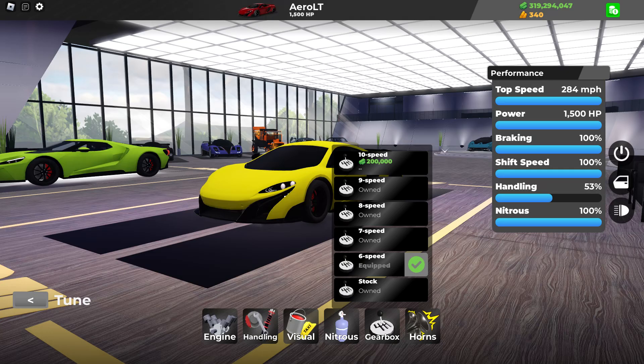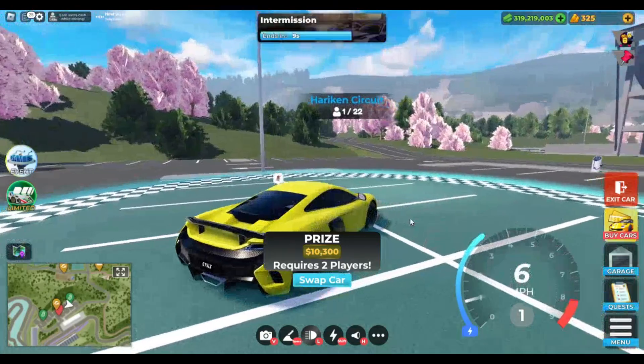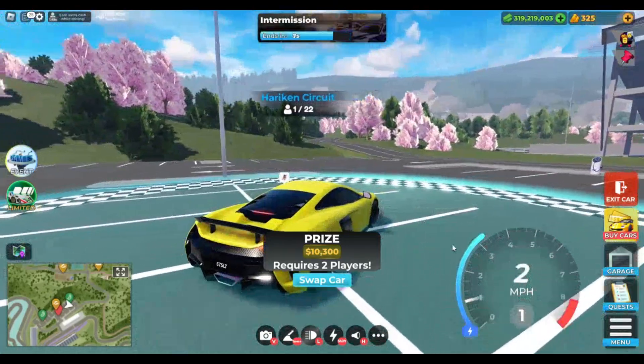But yeah, let's move on to the first race which is Hurricane. Alright guys, we're here at Hurricane with the Aero LT, and we'll see you guys in the second of the results.